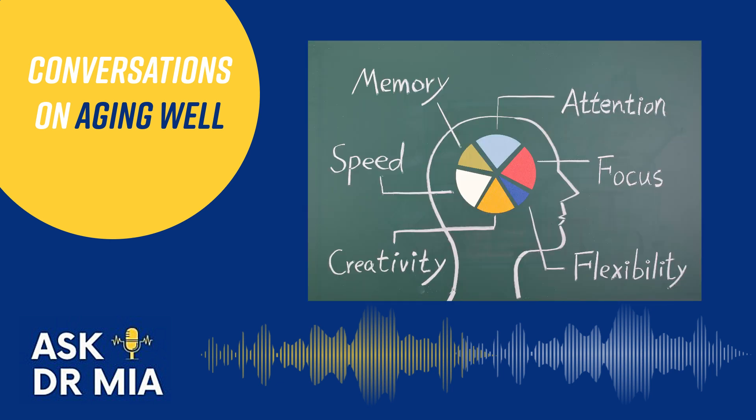The final domain is speed of processing — how fast or slow our thinking is. There is some normal slowing of thinking speed with aging, as well as a more limited ability to multitask. To review, the domains of memory are: short-term memory, executive functioning, visual spatial memory, language, attention, and speed of processing.